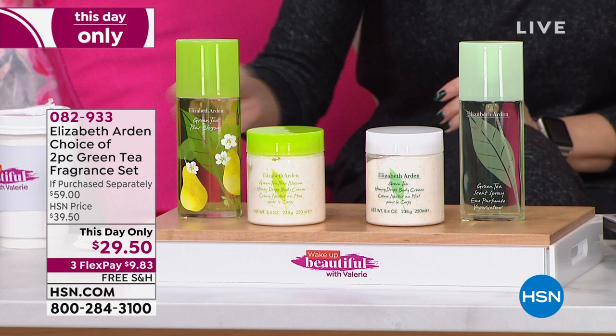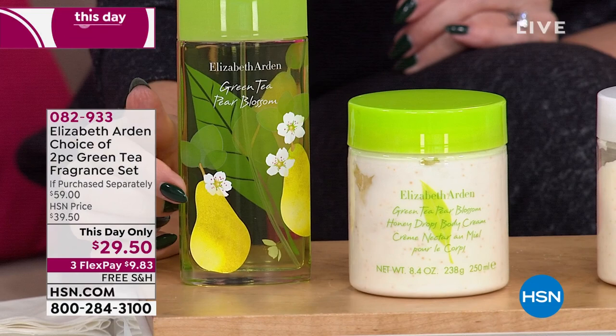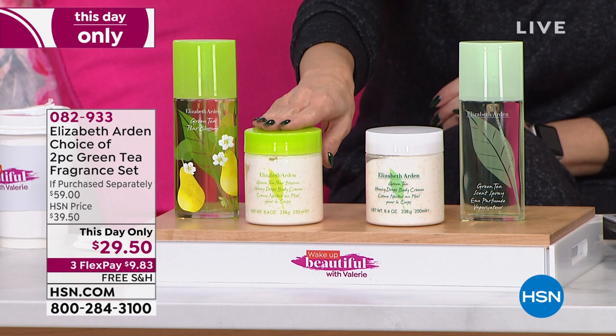You're gonna get the full size 3.3 ounce of the Eau de Toilette in the fragrance that matches the coordinating body cream. The fragrance alone is a $39.50 value — you can find the green tea collection on hsn.com for $39.50. So for $10 less than you can buy just the Eau de Toilette, we're giving you the 8.4 ounce of the coordinating body cream.